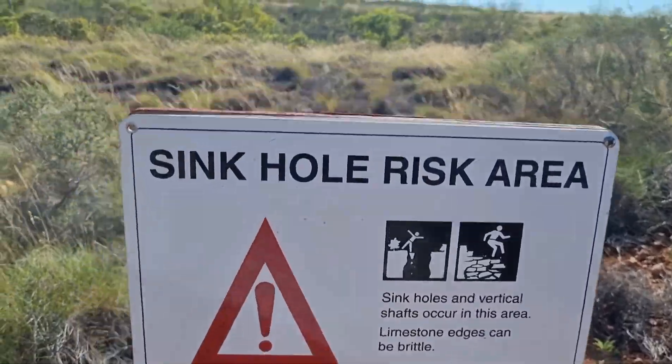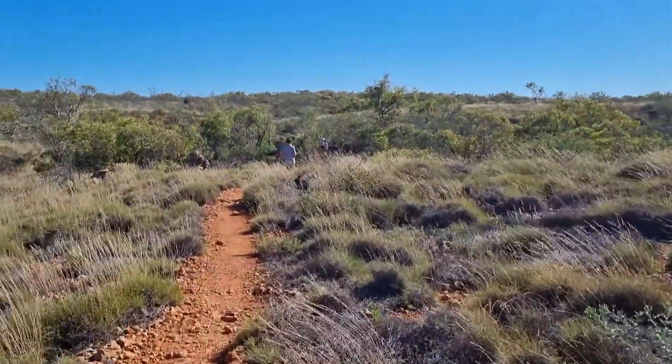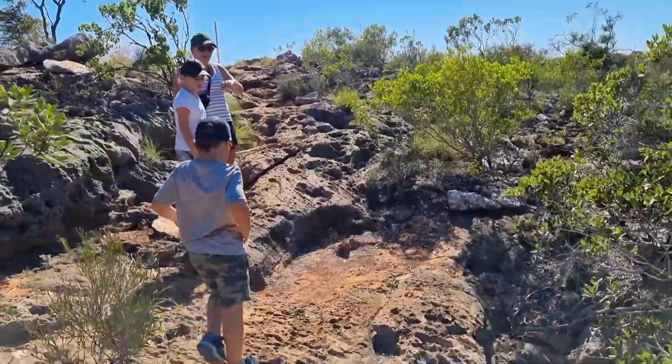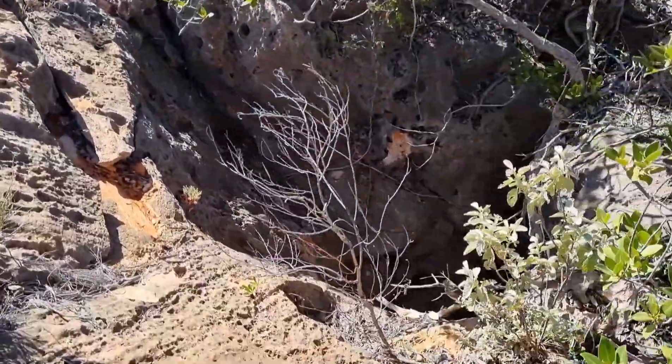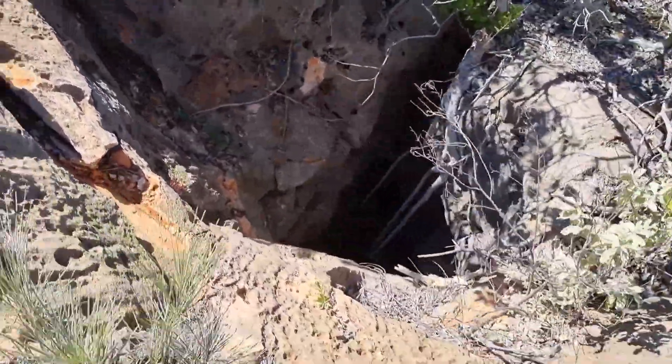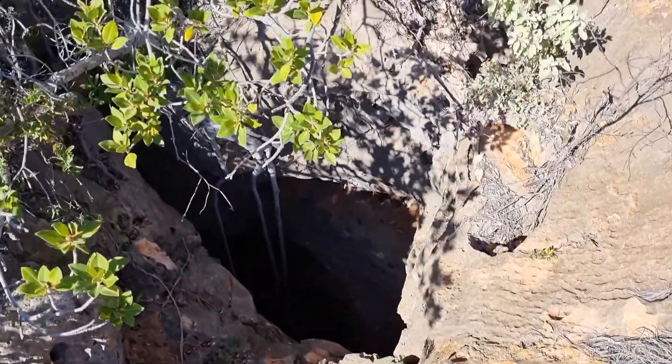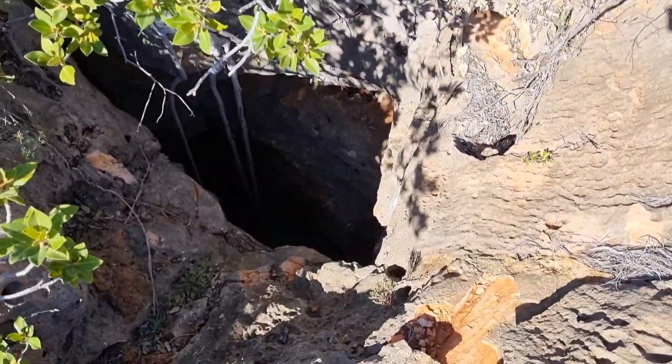It says here 'sinkhole risk area' — now that's a bit spooky! Don't want to fall down a sinkhole. So we found a sinkhole — oh my god, sheesh! How far down is that sinkhole?